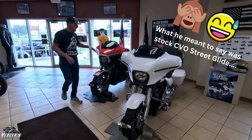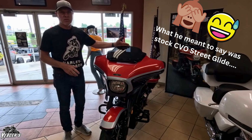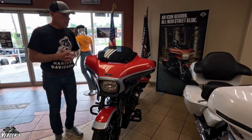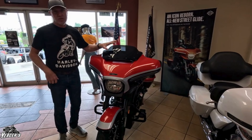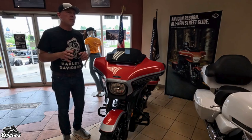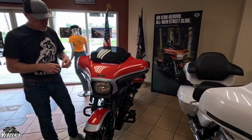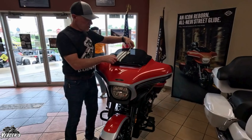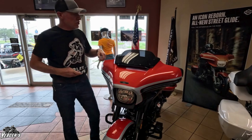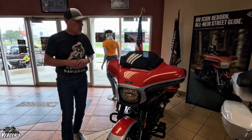This bike here is a stock CVO Road Glide and this is the stock windshield. It comes dark smoke — this is what comes on all the new Street Glides. They consider this an 8-inch windshield. Trying to figure out how Harley-Davidson determines the height of a windshield — it's not just how tall it is from top to bottom. They actually measure on these new ones from the very tip of the windshield to the top mounting bolt across. So this is considered an 8-inch windshield — the stock dark smoke 8-inch windshield for 24 Street Glides.